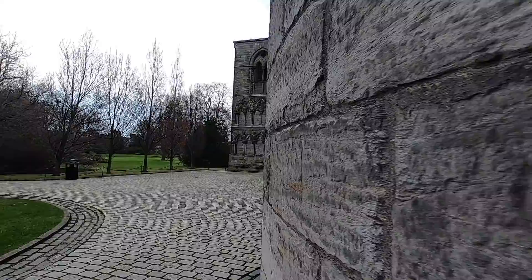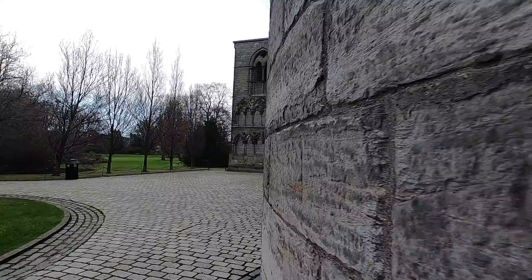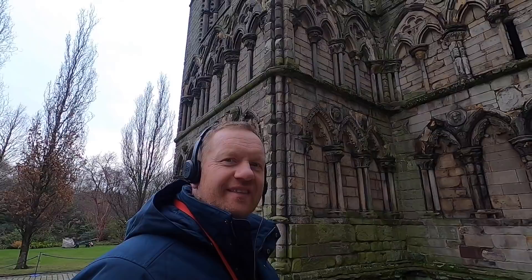The ruins of Holyrood Abbey, founded in 1128, still hug the side of the palace to this day. In fact, the palace itself was only originally designed as an abbey guesthouse in the 15th century, and was then further developed through the years to what we see today.